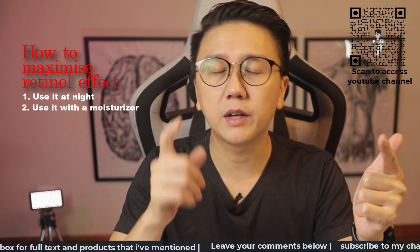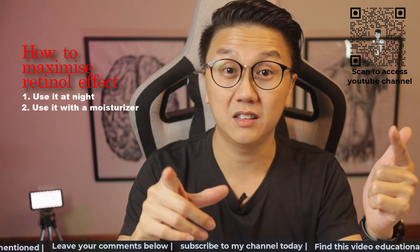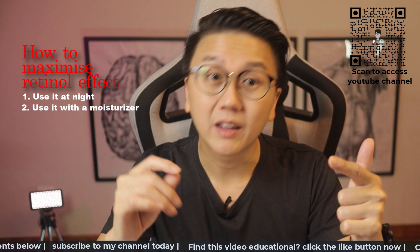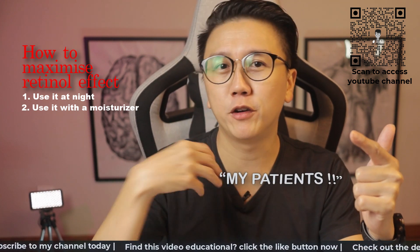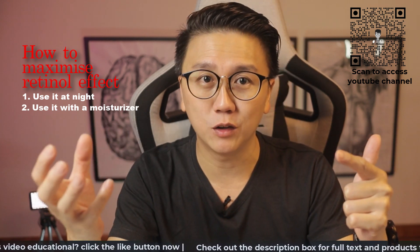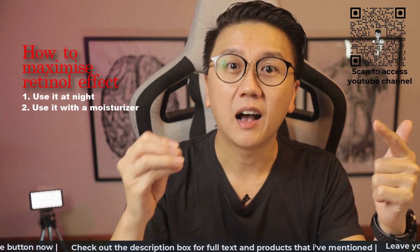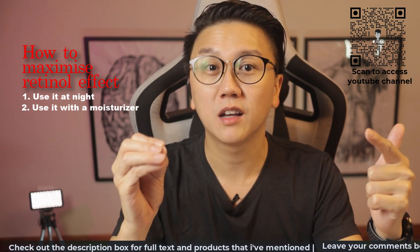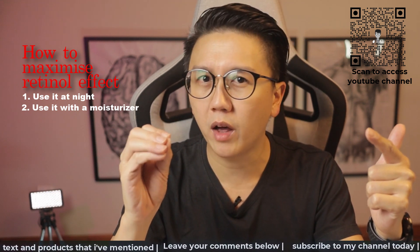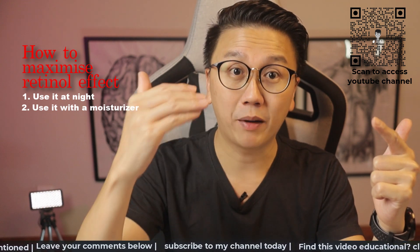Two, use it together with moisturizer. We know that Retinol, even at low concentration, can cause some irritation and skin dryness. Therefore, the application of moisturizer is important and synergistic. My patients often ask me whether they should apply the moisturizer before or after Retinol. My answer is, it depends. If your skin is sensitive, I would recommend using moisturizer first followed by Retinol to reduce the irritation. But if your skin can tolerate the Retinol well, I would use Retinol as the first layer after washing your face to ensure maximal absorption.